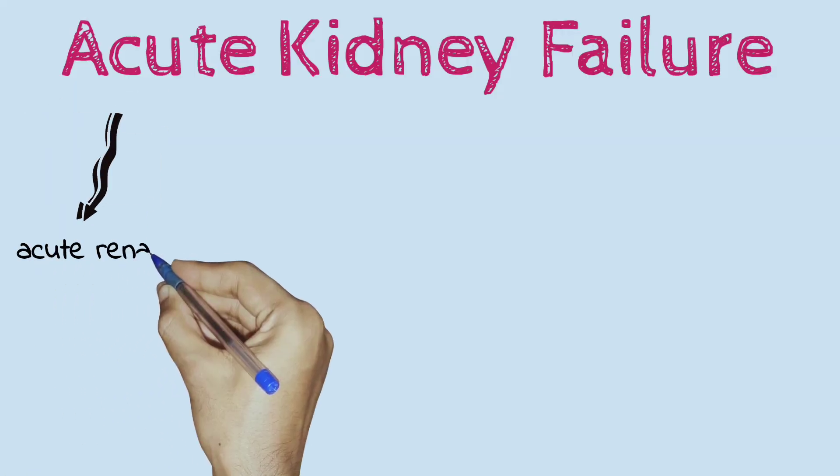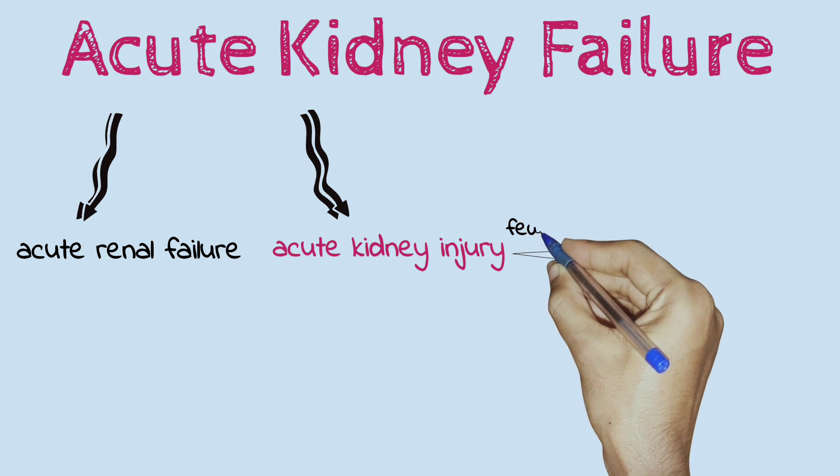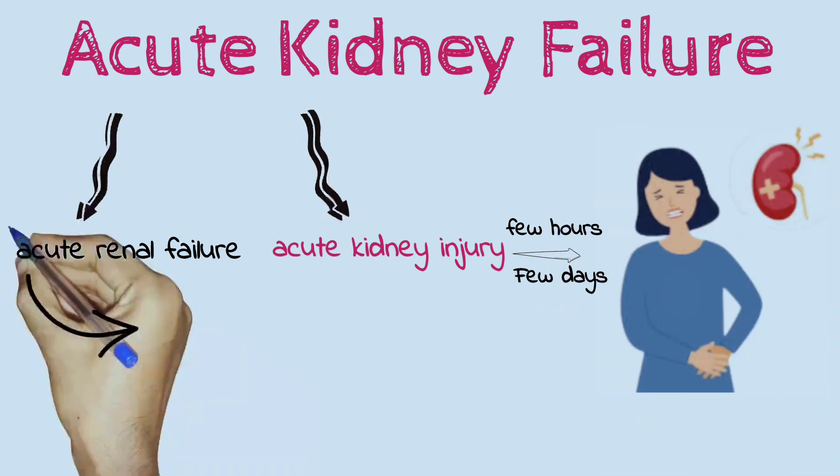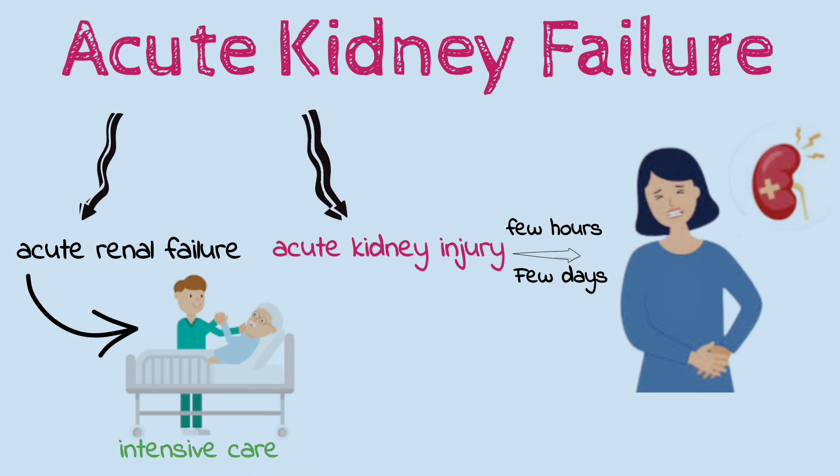Acute kidney failure, also called acute renal failure or acute kidney injury, develops rapidly over a few hours or a few days. Acute kidney failure is most common in people who are already hospitalized, particularly in critically ill people who need intensive care.